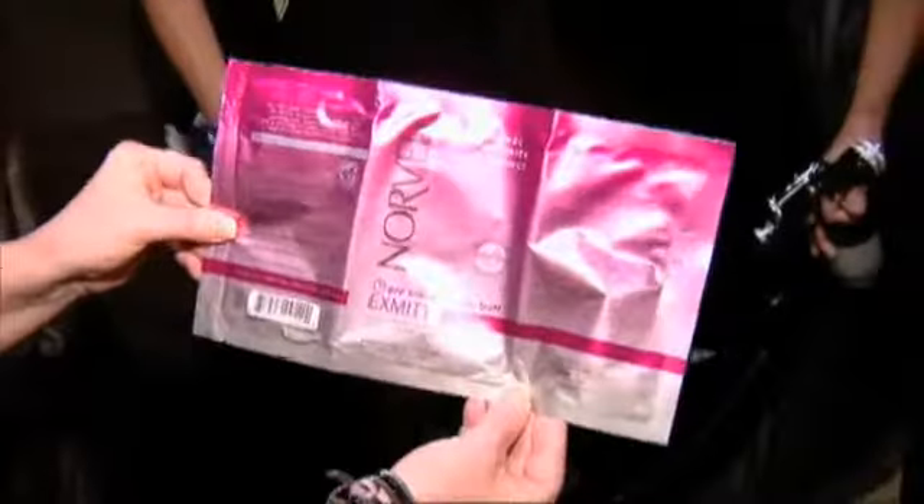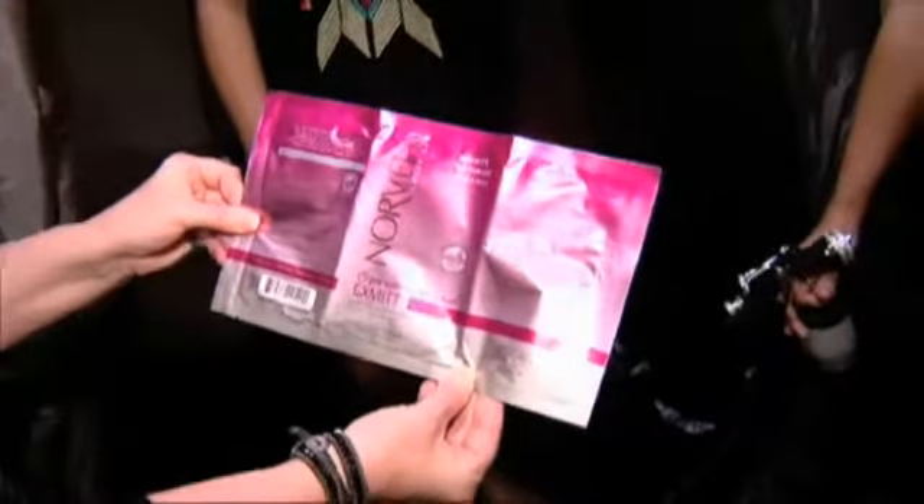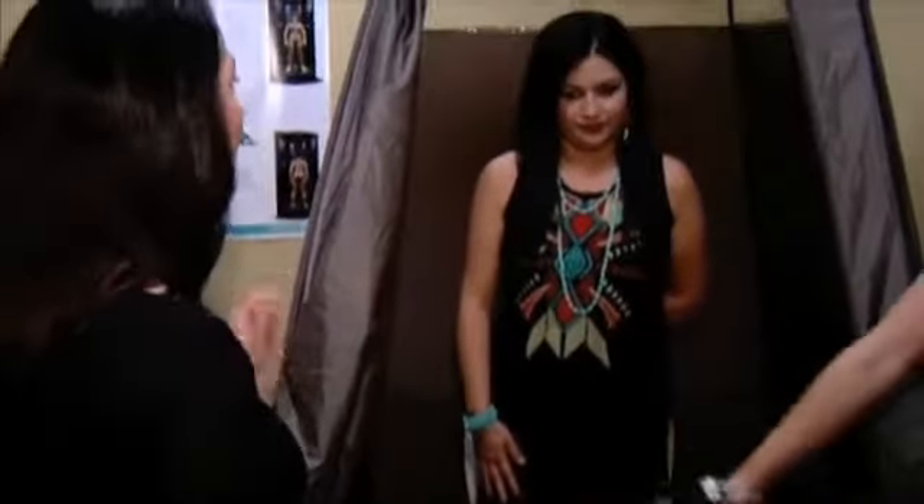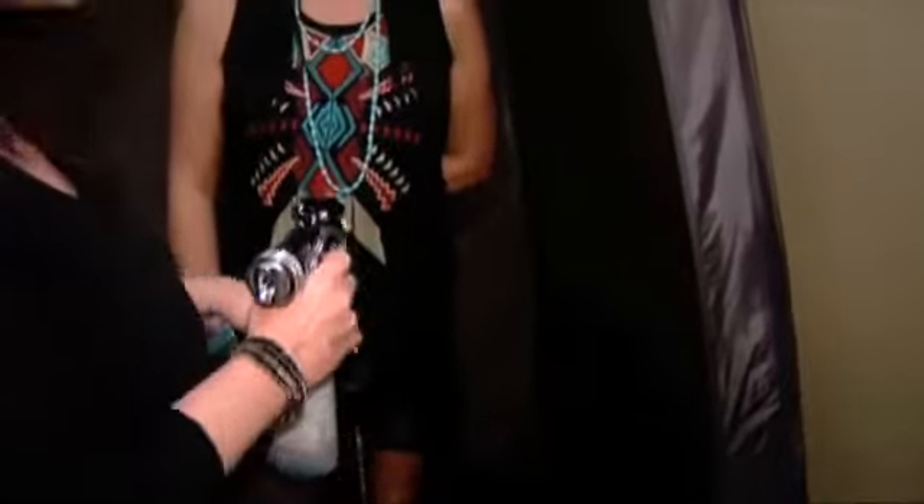We have the Norvell products, which are great, and we also have an exfoliating mitt. So we're going to get started on this, and we are using the Venetian, which is a great color. A lot of people ask, am I going to turn orange with this? The good thing about the Venetian bronze product from Norvell is that it has a purple undertone, so it's going to give you a dark Mediterranean tan rather than that orangey look that a lot of people complain about when they're in a tanning salon. And the great thing about our tanning is that the technician is going to personalize and customize the tan for Mandy. It's not that you're going to stand in front of a machine and it's just going to randomly spray you — you're going to actually get a customized tan that looks very natural.